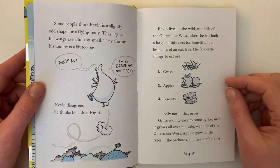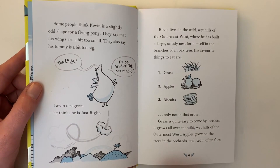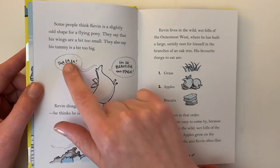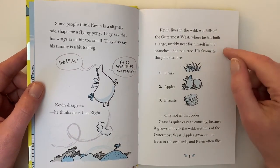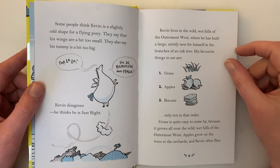Some people think Kevin is a slightly odd shape for a flying pony. They say that his wings are a bit small. They also say that his tummy is a bit too big. "Tra la la, I am so beautiful and magic." Kevin disagrees. He thinks he is just right. Kevin lives in the wild wet hills of the outermost west, where he has built a large untidy nest for himself in the branches of an oak tree.